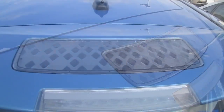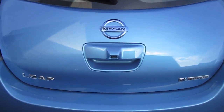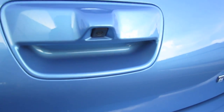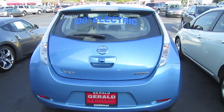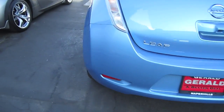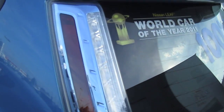This small solar panel on the rear spoiler helps to charge the regular 12V battery mentioned earlier. There's also a handle-mounted rear-view camera, and LED stoplights which consume less electricity than regular lamps.